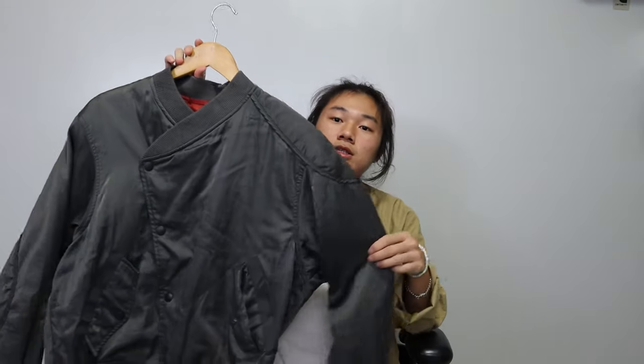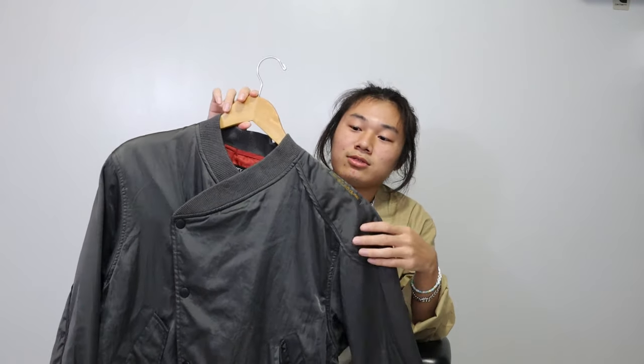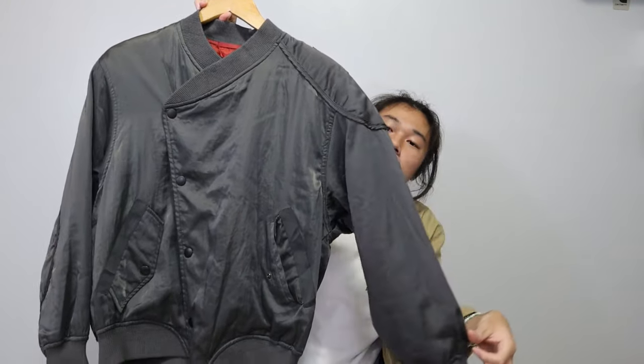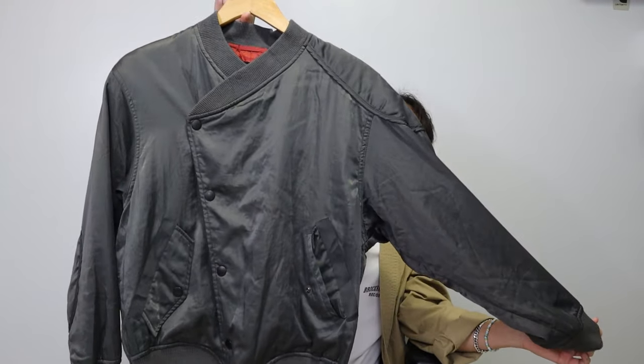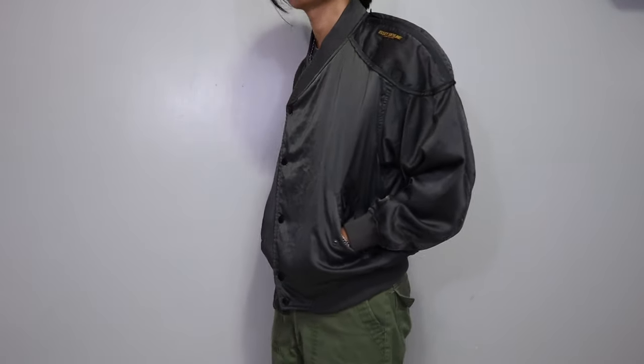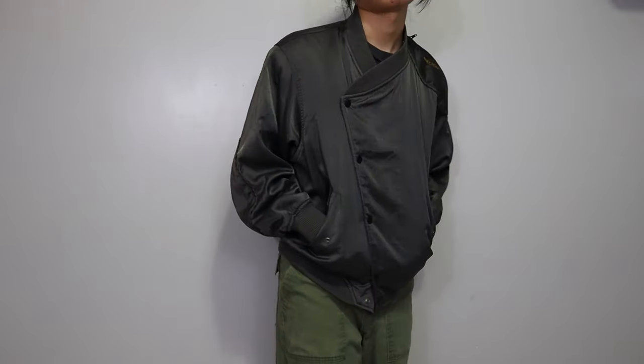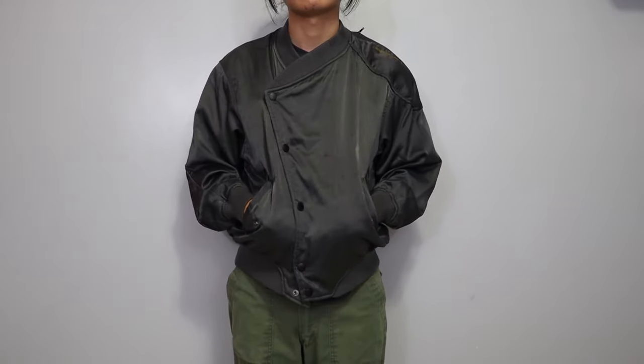To kick off this video we're going to go over tops, and the first top is this jacket by Isimiyaki — specifically a sub-label called ISI Skyline. Isimiyaki produced a line of merchandise to promote the Nissan Skyline back in around '94, and this is one of the pieces from that collection. It's your regular bomber jacket with an asymmetrical button closure, which reminds me of that one Visvim jacket — I believe it's called the Cham Doe jacket.